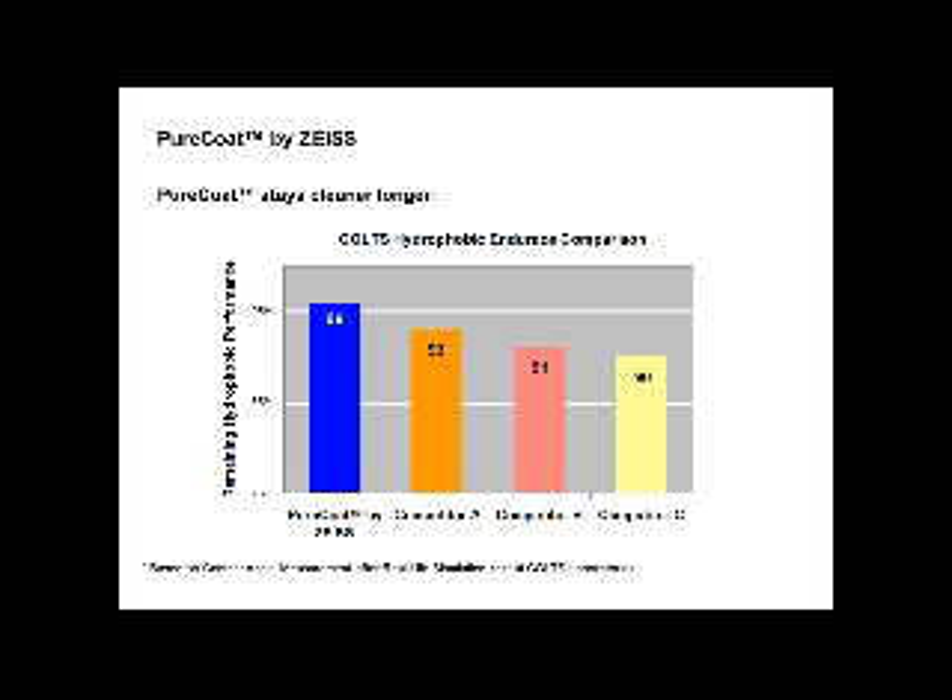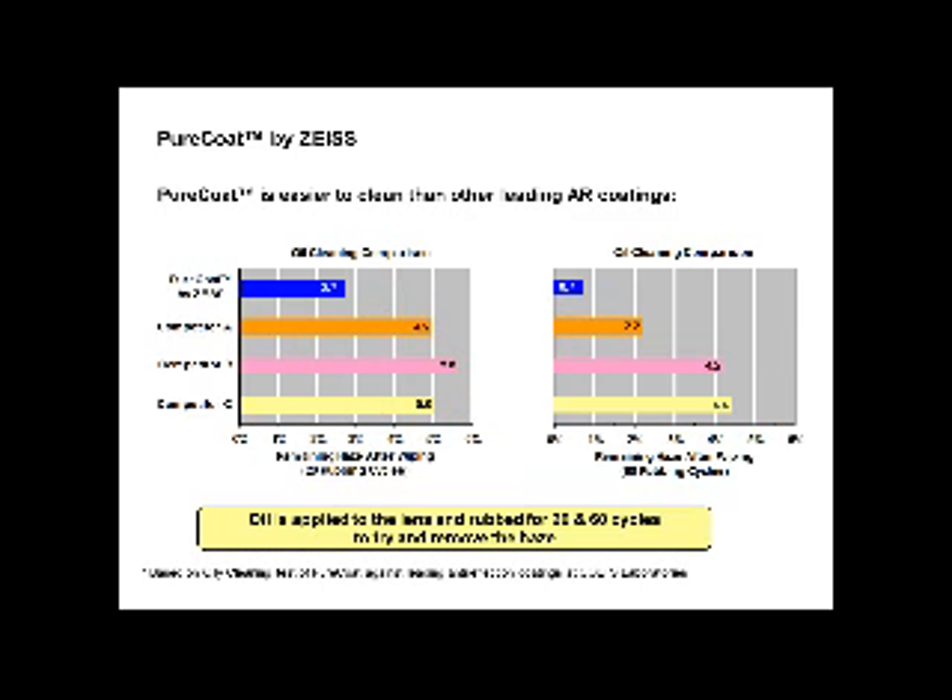Looking at how it stays cleaner longer: this was also done by Colts with their hydrophobic endurance comparison. Pure Coat stays the cleanest the longest according to this real-life simulation test. Also, in the oil cleaning comparison, oil is applied to the lens and rubbed for 20 to 60 cycles to test haze removal after wiping. Pure Coat requires fewer wiping cycles to be cleaned, with the oil coming off the lens — due to the oleophobic coating.